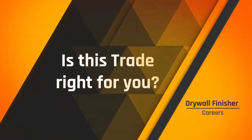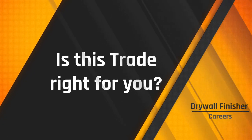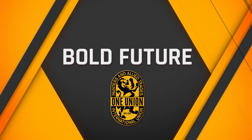Are you right for this trade? Is this trade right for you? This is an important question and one you should consider carefully. If you are sure about this apprenticeship, then go ahead and explore your bold future today at the IUPAT.